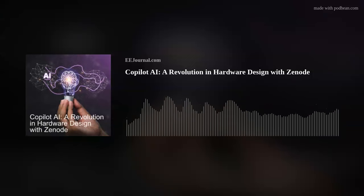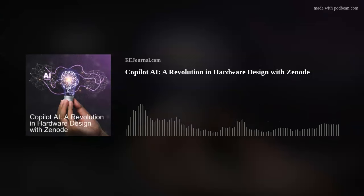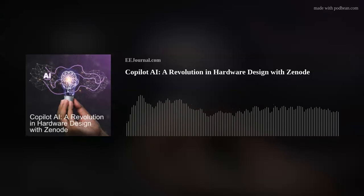Hi Brandon, thank you so much for joining me. So, tell me about Xenode. Xenode is a search engine for electronic components. We're using various AI models like LLMs to help users find and use the microprocessors, power supplies, resistors, etc. that work best for their circuit designs.